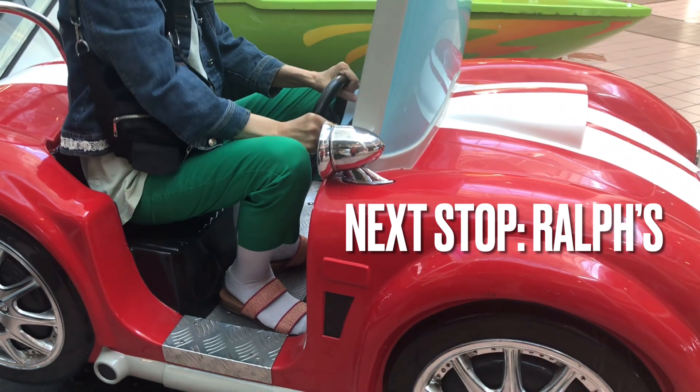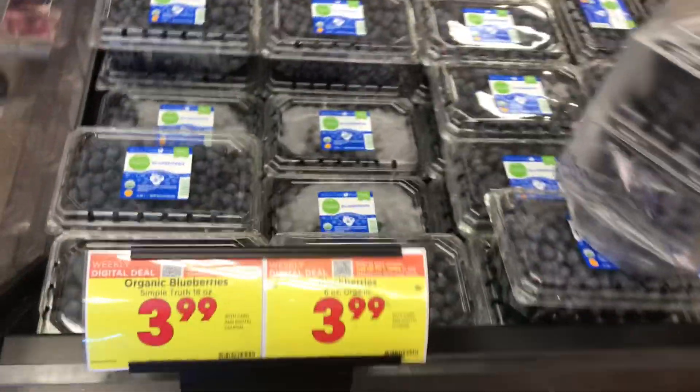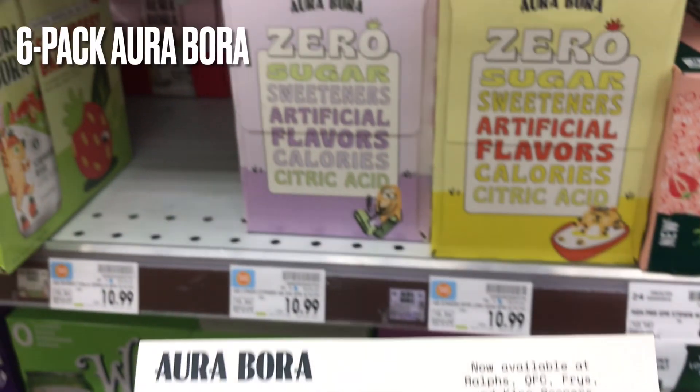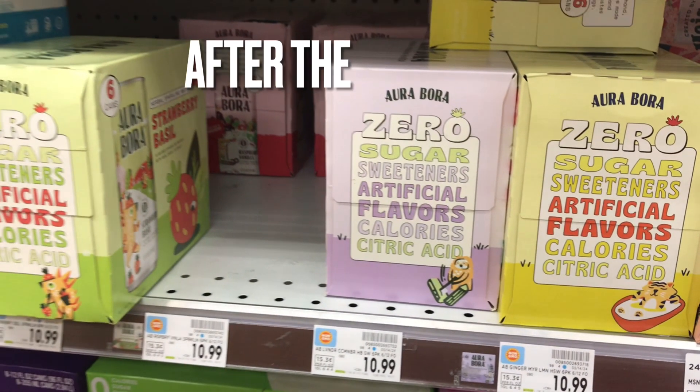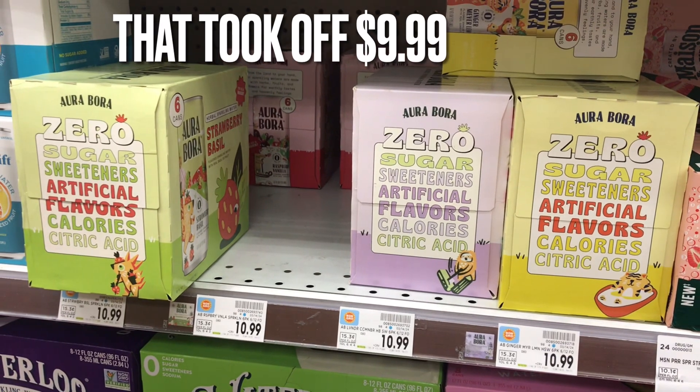Next we went to Ralph's. We got a bag of mini avocados for $3.99 and then we got some blueberries for $3.99 each with store digital coupon. We got a six pack of Ouroboros drink for $2.30 after the Social Nature coupon that took off $9.99.